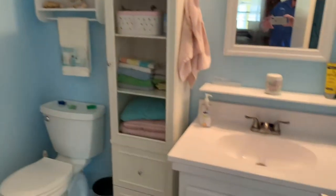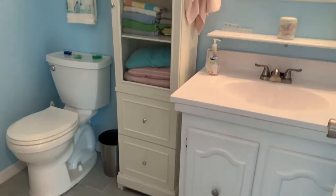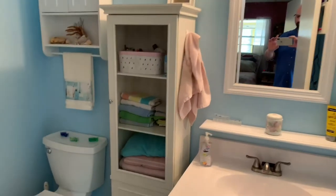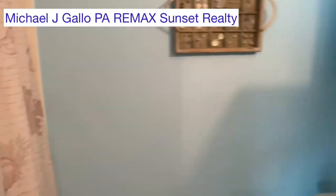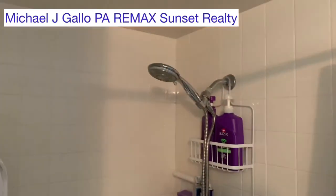Through this side here with the master, you've got the master bath. The vanity, sink, and commode have been replaced. The master shower is in excellent condition, and it has a new floor.